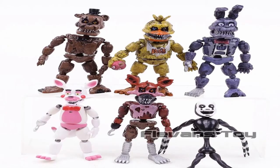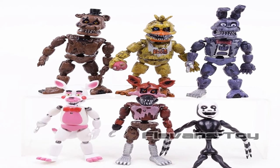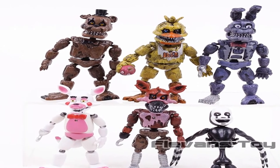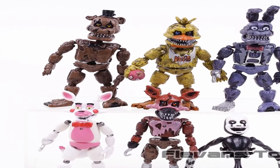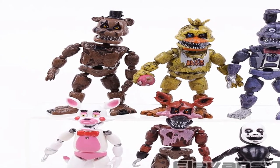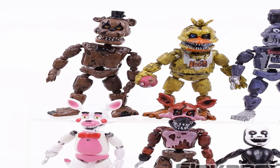Commodity attribute: finished goods. Version type: remastered version. Animation source: western animation. MFG series number: model. Theme: movie and TV. Condition: in stock. For more information, product link in the description box.